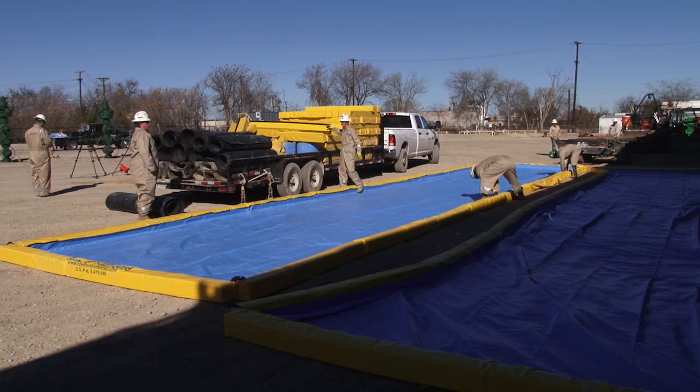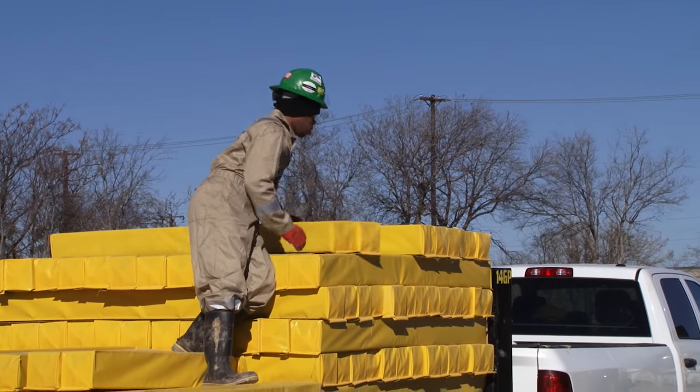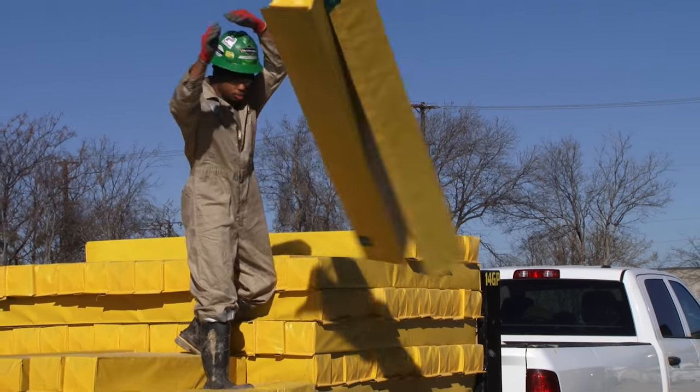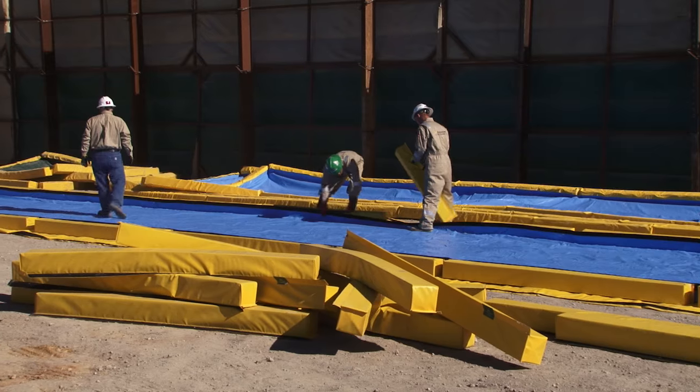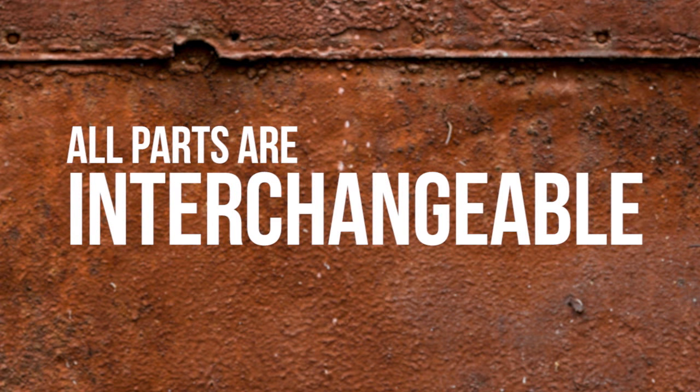VMAT's design has been the industry template for drip and spill containment. Their modular design breaks down into lightweight components, making it the easiest containment system on the market to use. All parts are interchangeable too.